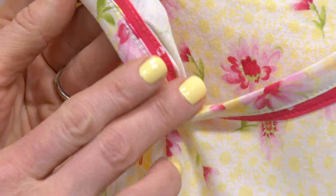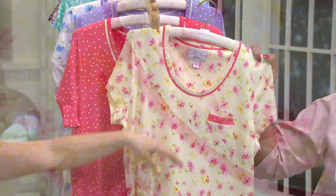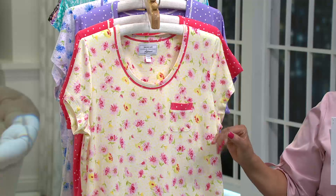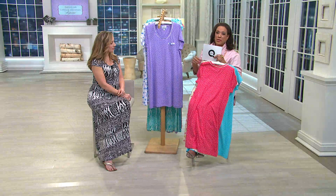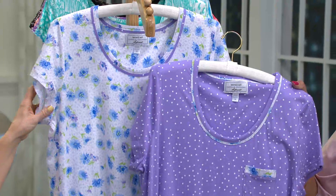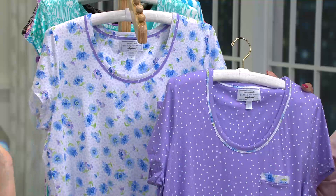Most sleep shirts would just fold it back and stitch it — and that's what you appreciate about Carol Hockman's Heavenly Soft sleepwear and loungewear designed exclusively for QVC. Then here's the purple — these are calming, soothing, and happy colors. Think about it: we have our makeup off at home, hair pulled back — it's so nice to have color next to your skin. It makes you feel pretty and feminine, like 'ah, I get to wear my sleep shirt.'